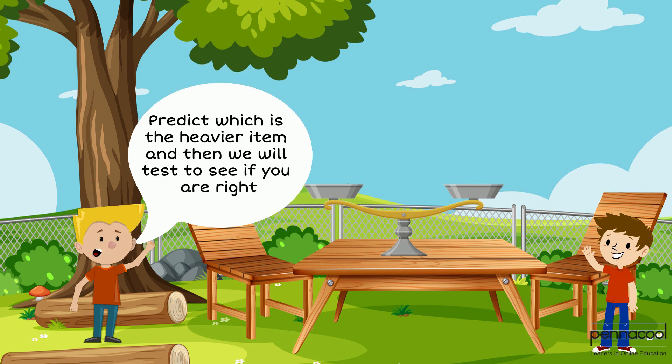Jack then asks Manny to predict the heavier item of several pairs of objects. After Manny makes his prediction, they test it using the scale.